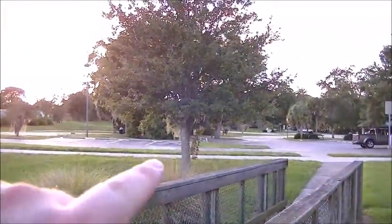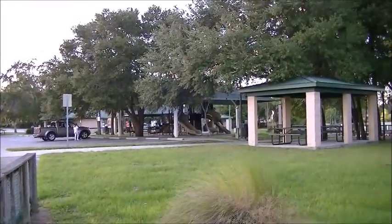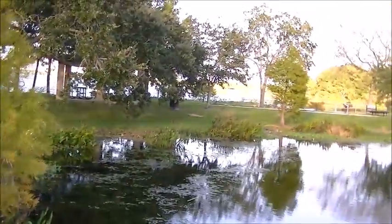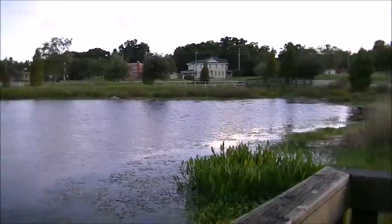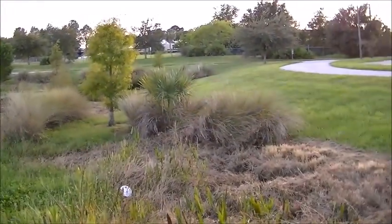That's where I started from over there, so I pretty much got this whole park in here. There's the equipment again, and more of the picnic tables and pavilions. This is Lake Hartridge Nature Park.